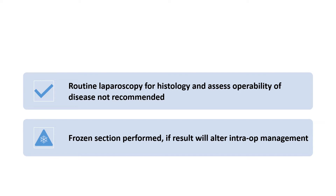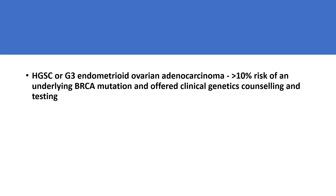Frozen section may be appropriately done, especially if this means the result will alter intraoperative management. High-grade cancers or grade 3 endometrioid ovarian adenocarcinomas have more than 10% risk of an underlying BRCA mutation, and these patients should be offered clinical genetic counselling and testing.